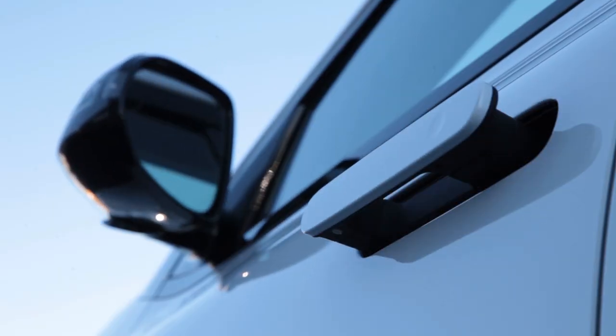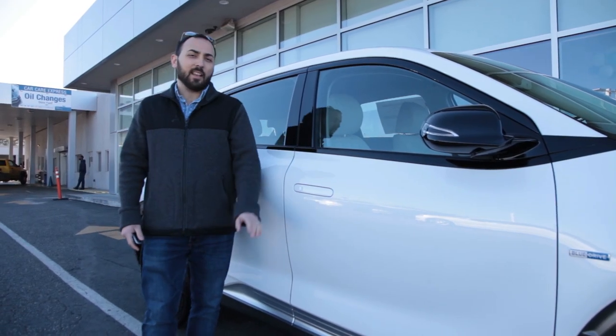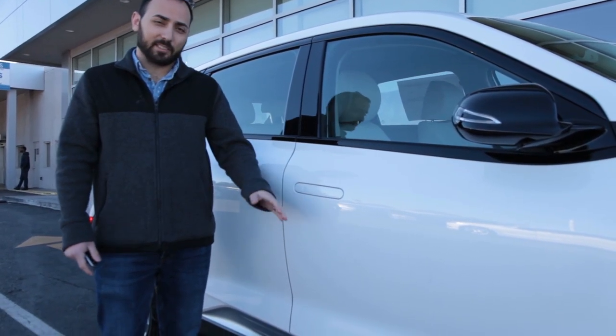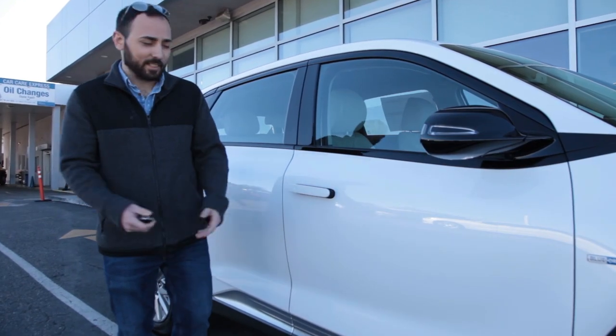One of the coolest exterior features is the integrated seamless door handles on the side. When the car is in motion or locked, the door handles retreat into the door itself, laying nice and flat, and then when you unlock the car and you're trying to get in, they pop out for easy convenience.